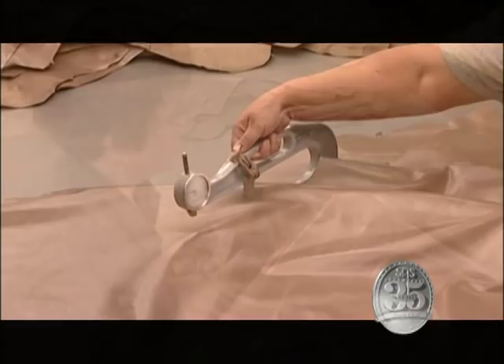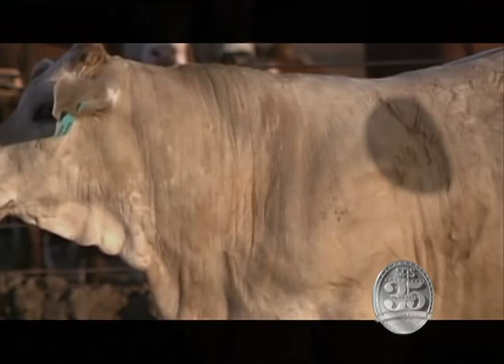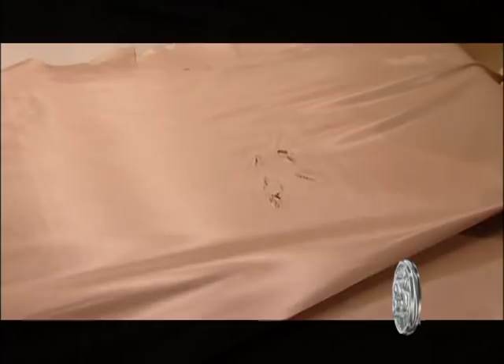Highly skilled SAS leather inspectors carefully go over each hide for flaws. They are very particular and send back any hide that doesn't meet our standards. Briar marks are a natural part of leather — they're just healed scar tissue. We accept small briar marks as characteristics of fine leather, but leather with larger scars that we find offensive are sent back to the tannery.